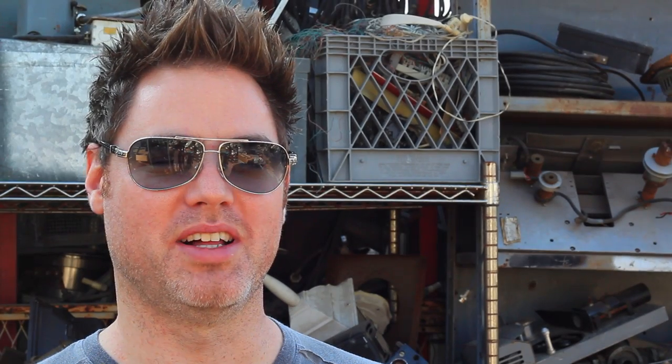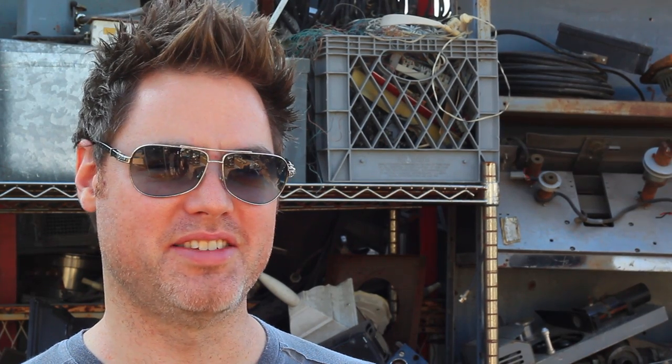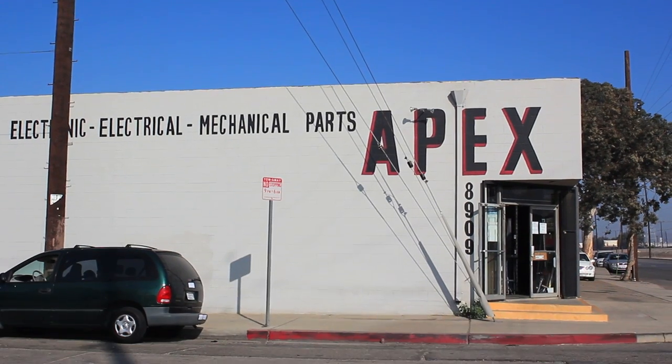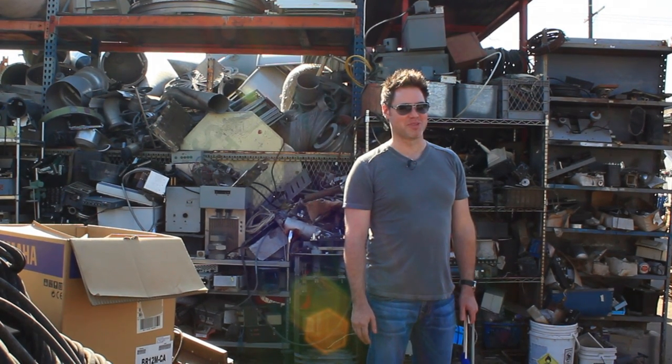Hey everybody, Rob Duncan here. Well, it's the fall. Castle season five is just getting started. I thought I'd take a trip to one of my favorite musical instrument stores, Apex Electronics in Sun Valley. Now they may not realize they're a musical instrument store, but I know better. Let's see what we can find.